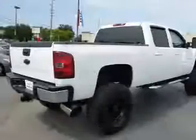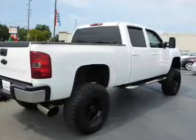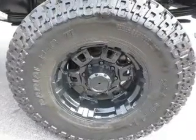The features include front tow hooks, independent suspension, daytime running lights, and anti-lock brakes. Inside you'll find front airbags,